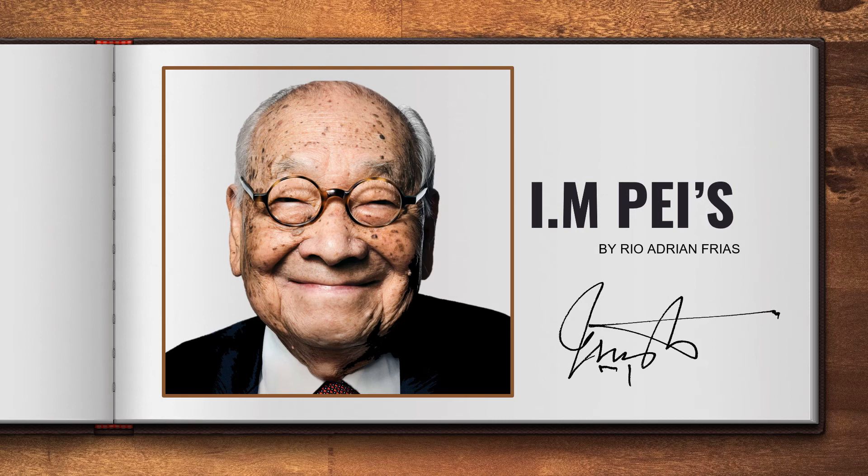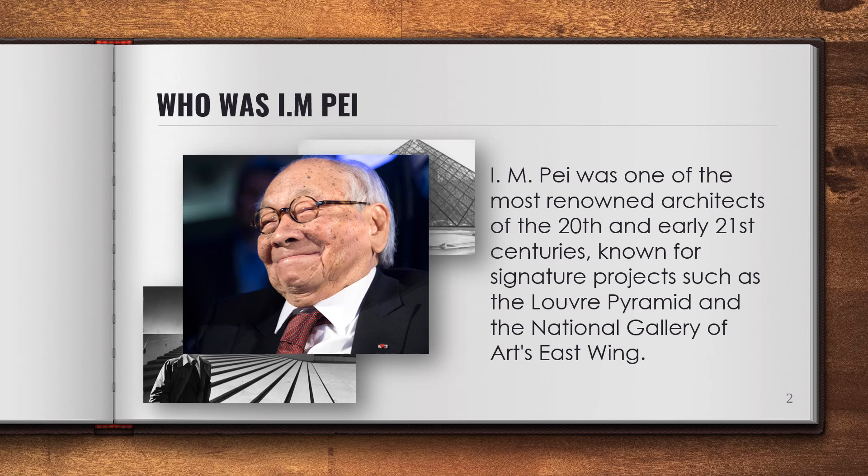I.M. Pei, by Rio Adrian Frias. I.M. Pei was one of the most renowned architects of the 20th and early 21st centuries, known for signature projects such as the Louvre Pyramid and the National Gallery of Art's East Wing.